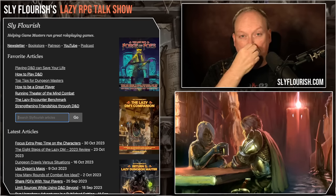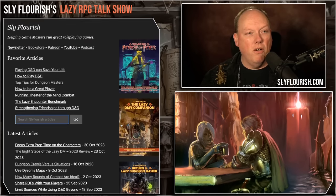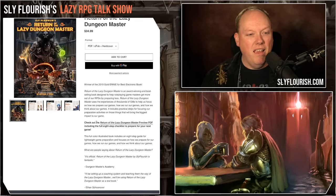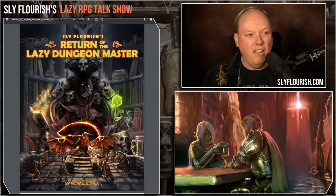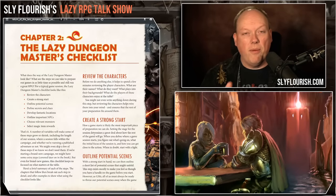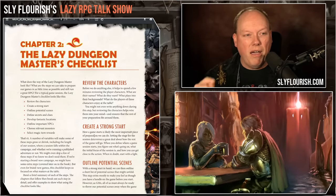You can go to SlyFlourish.com and find the Return of the Lazy Dungeon Master preview PDF — absolutely free, no signup required, no email address needed — and get an 11-page sample. It offers all of chapter two, which is the checklist of the eight steps. The eight steps include: review the characters, set up a strong start, outline potential scenes, write down 10 secrets and clues, write down notable locations, outline notable NPCs, write down potential monsters, and write down what treasure the characters might acquire.